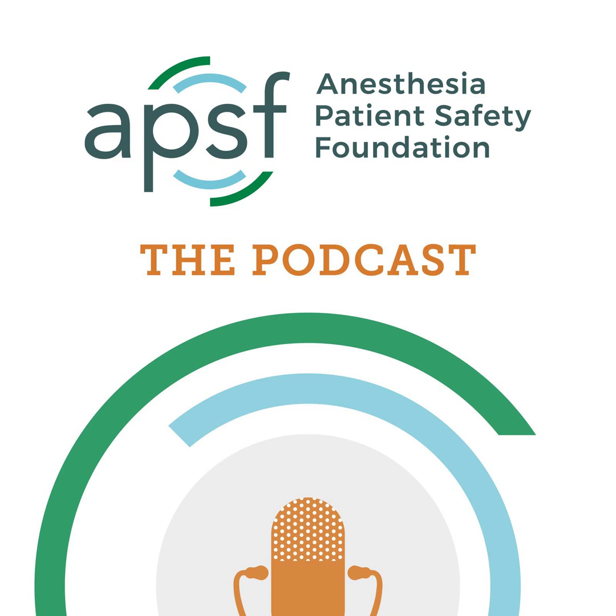That's all the time we have for today. Thank you so much for joining us on this journey towards improved patient safety. If you have any questions or comments, please email us at podcast@APSF.org. Visit APSF.org for detailed information and check out the show notes for links to all the topics discussed today. You can also find us on Twitter at APSF.org. Until next time, stay vigilant so that no one shall be harmed by anesthesia care.